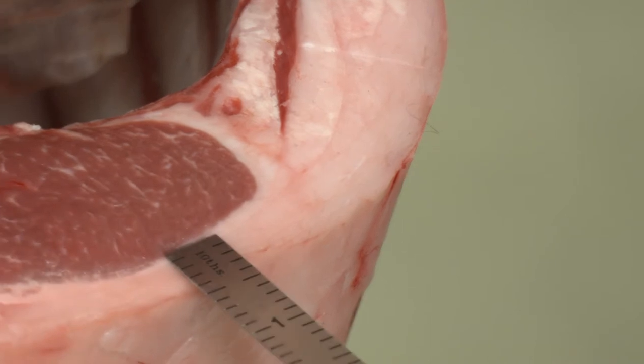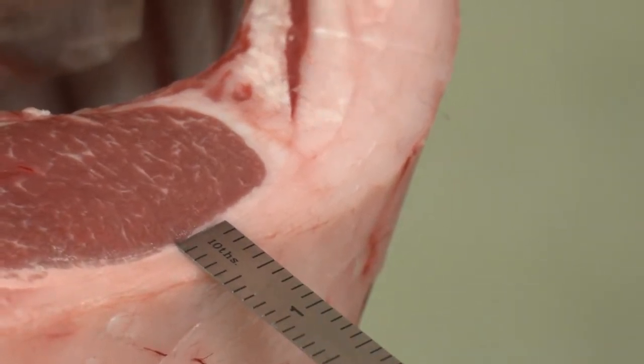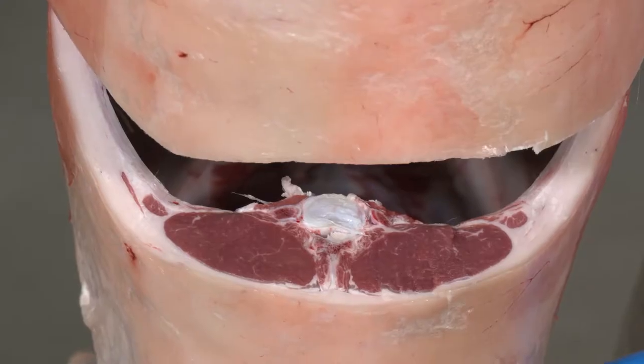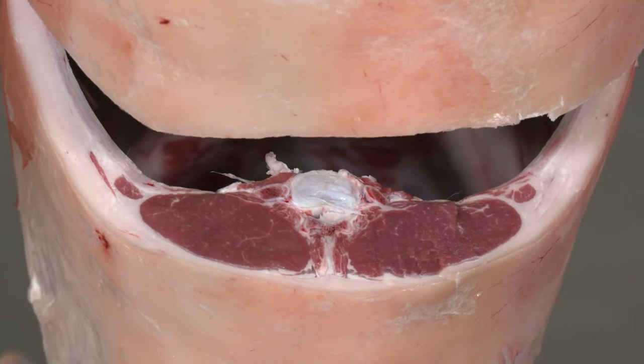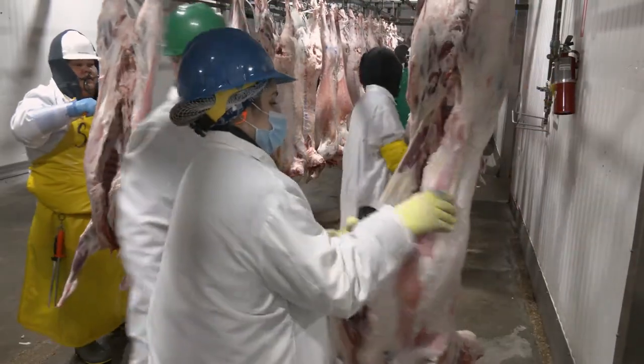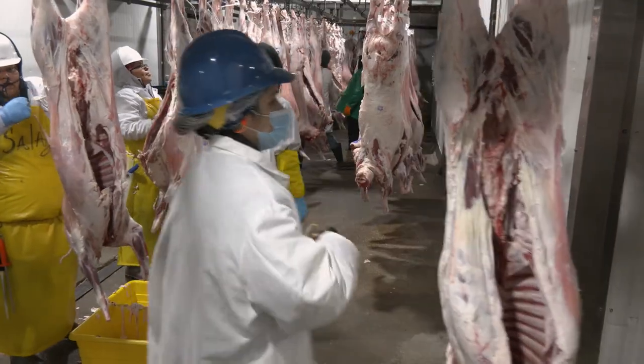A ruler can be used to measure 12th rib back fat from the edge of the rib eye muscle to the edge of the exterior fat. The location to measure is 50% between both edges of the longissimus dorsi muscle. Both left and right can be measured and averaged. This measurement is used to determine USDA yield grade, which will be more comprehensively explained in a subsequent video.